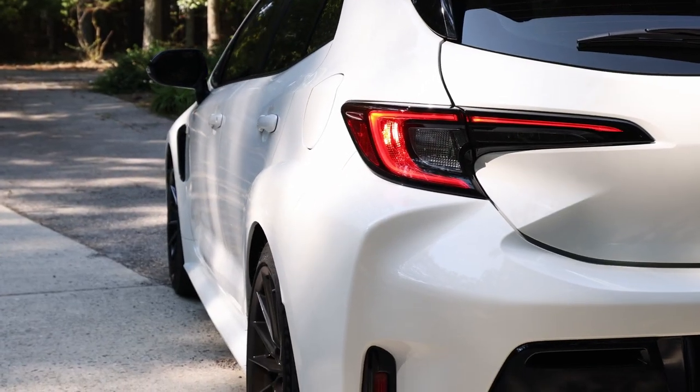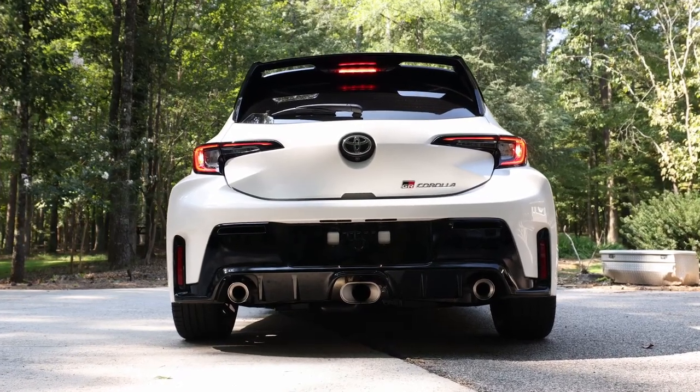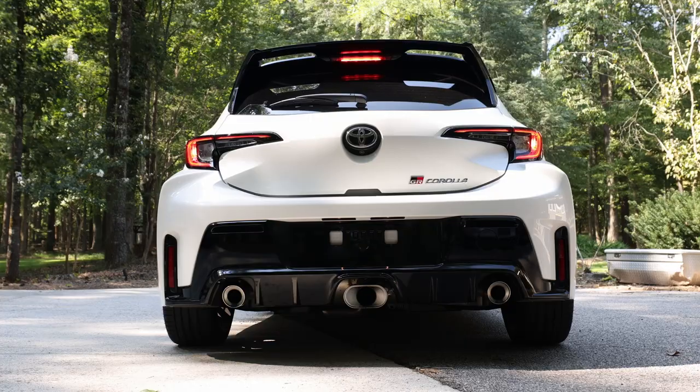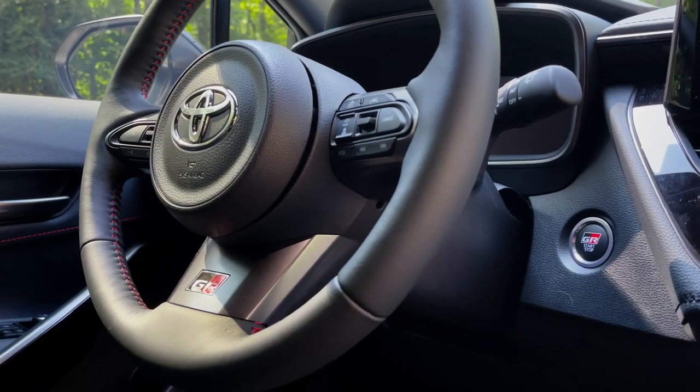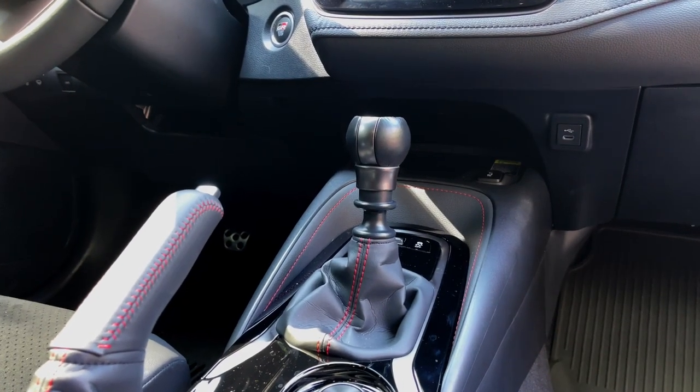This car comes in three different editions: you've got the Core Edition, then the Circuit Edition — which is what this is — and then the Morizo Edition, which is named after Akio Toyota. Morizo is his racing moniker. That one has the rear seats deleted, but since I've got kids I need the back seat.